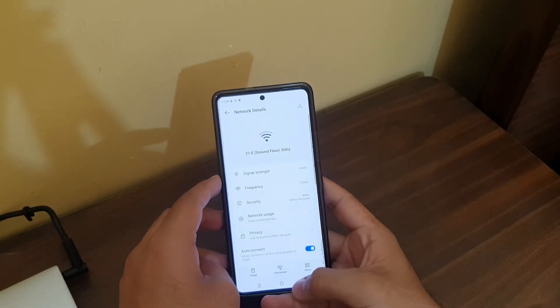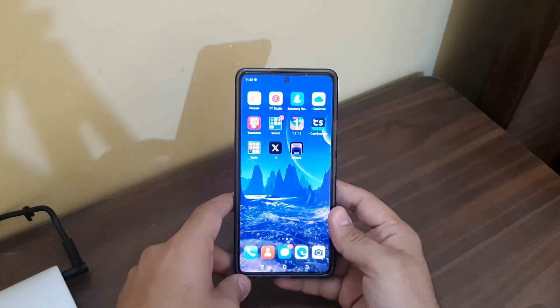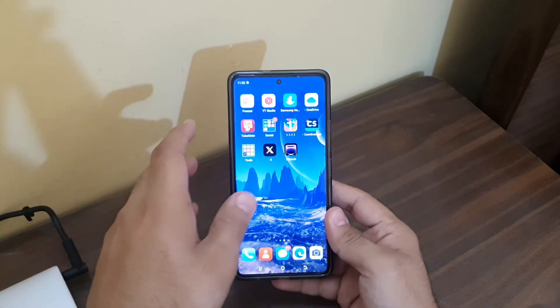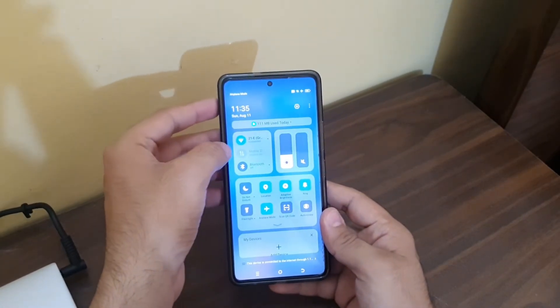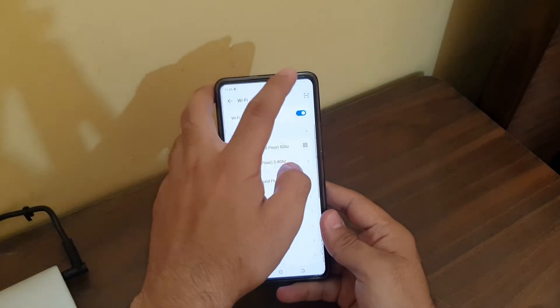It has already connected. So this is the reason why your phone won't show the 5 gigahertz network if you had bought the router from abroad, from a country outside Pakistan. This is the 5 gigahertz band — it's already connected.